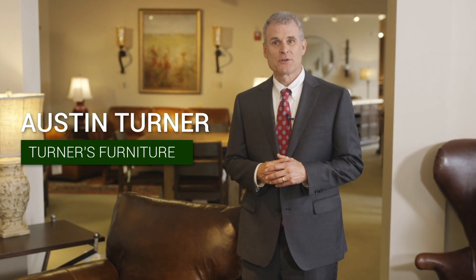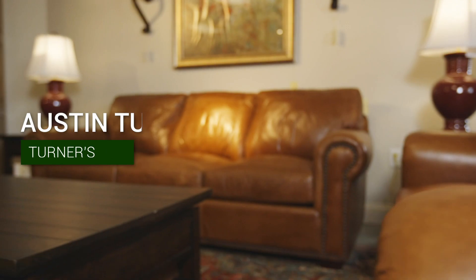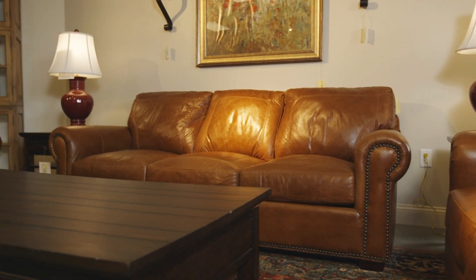Nothing beats the luxury, comfort, and durability of leather furniture. At Turner's, we offer the area's best selection of top grain leather furniture.